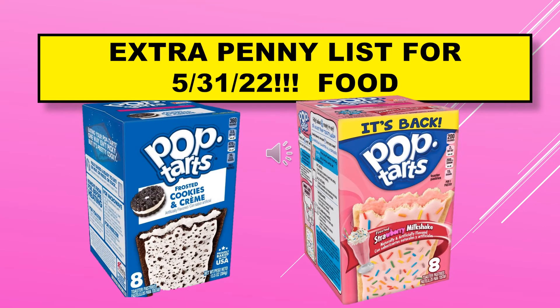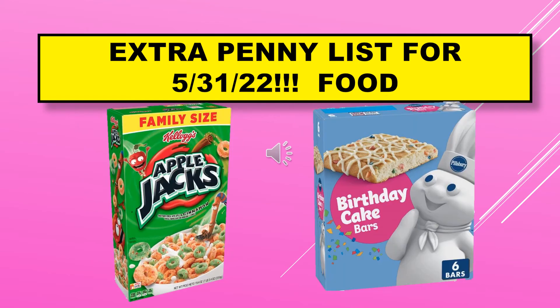Here are some visuals of the Kellogg's Pop-Tarts — Frosted Cookies and Cream and Strawberry Milkshake. Also on the extra penny list, these visuals include Kellogg's Apple Jacks and Pillsbury Birthday Cake Bars.